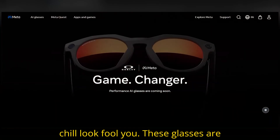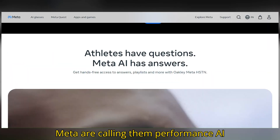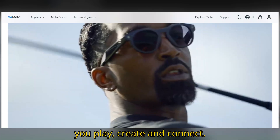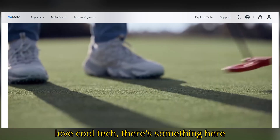But don't let the chill look fool you — these glasses are stacked with serious tech. Oakley and Meta are calling them Performance AI Glasses, and they're built to boost how you play, create, and connect. Whether you're an athlete, a fan, or just love cool tech, there's something here for you.